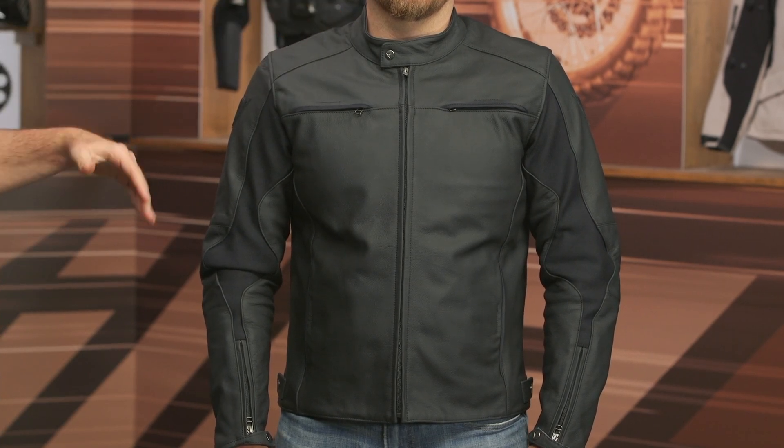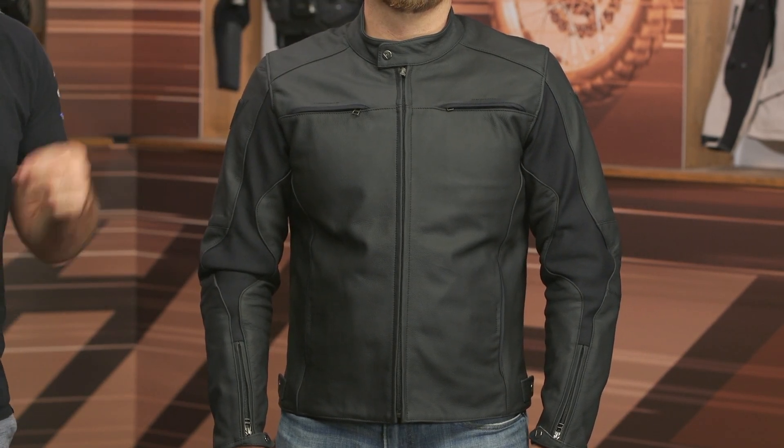Starting at the top and working our way through, you have a Cordoba cowhide construction. Cordoba is an area in Spain known for leather production, and you're going to get some S1 stretch material working its way down the inside of the arm.